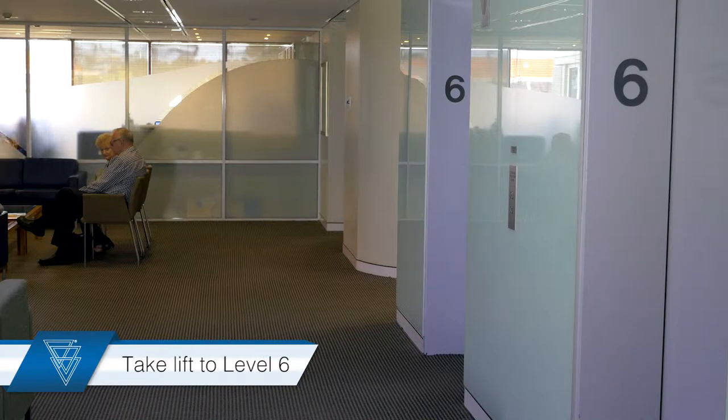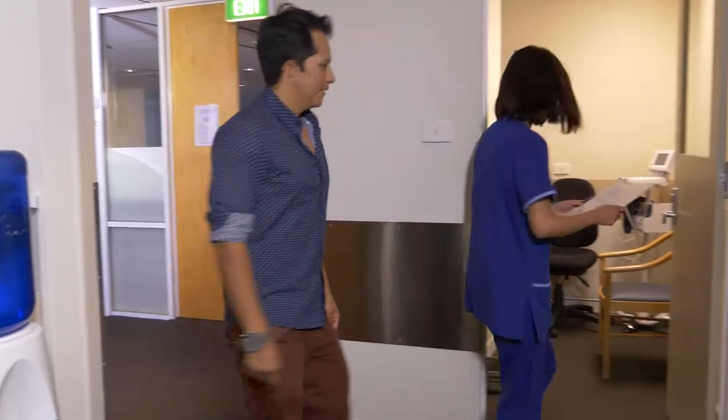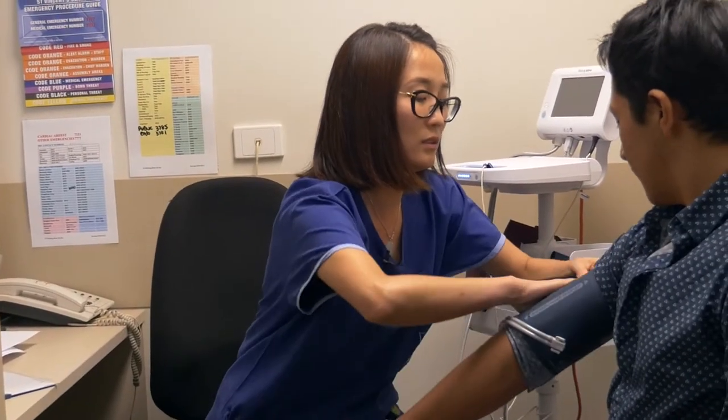Hi, I'm Kate, Nursing Unit Manager. When you arrive at St Vincent's Clinic, take the lift to Level 6 to the Endoscopy Centre. Please present to the Endoscopy Centre front desk where one of our friendly administrative staff will take your paperwork. Then our admitting nurse will take you into an examination room where your blood pressure and weight are checked.